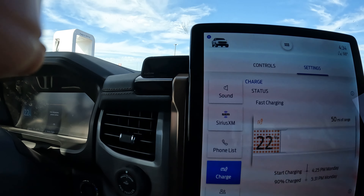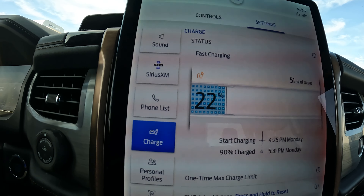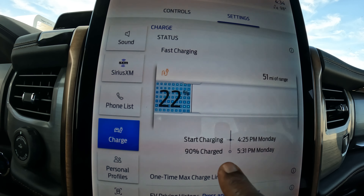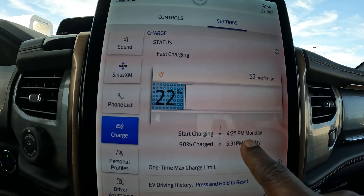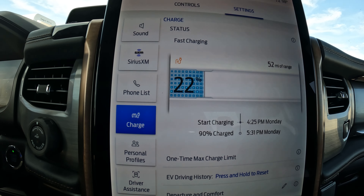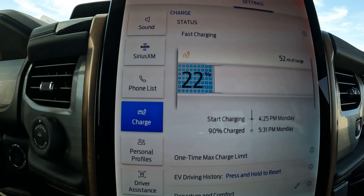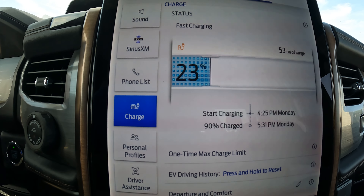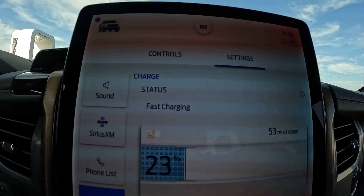It's now at 22 percent. It started charging at 4:25 PM, and it says it's going to be at 90 percent by 5:31 — that is one hour and ten minutes. It's saying it will charge from five percent to ninety percent in one hour and five minutes. Let's see if that's going to be the case.